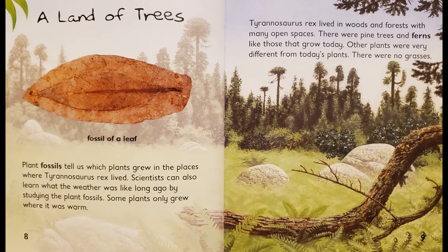A land of trees. Fossil of a leaf. Plant fossils tell us which plants grew in the places where Tyrannosaurus Rex lived. Scientists can also learn what the weather was like long ago by studying the plant fossils. Some plants only grew where it was warm. Tyrannosaurus Rex lived in woods and forests with many open spaces. There were pine trees and ferns like those that grow today. Other plants were very different from today's plants. There were no grasses.